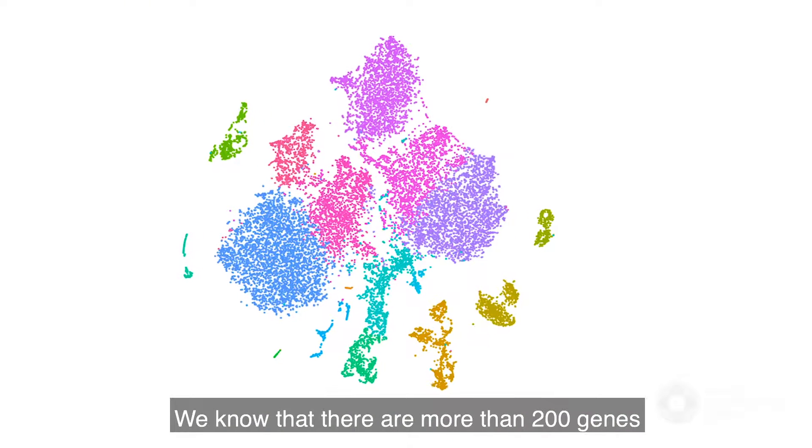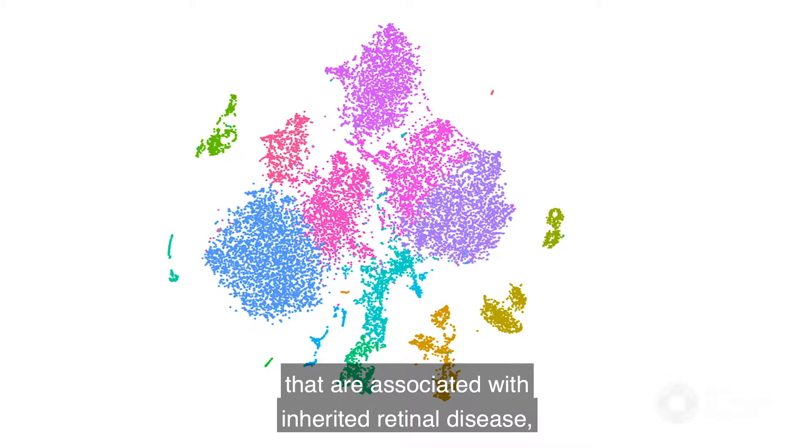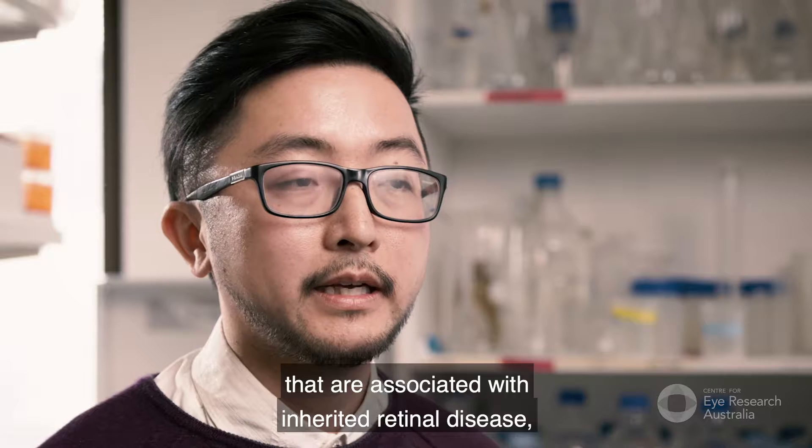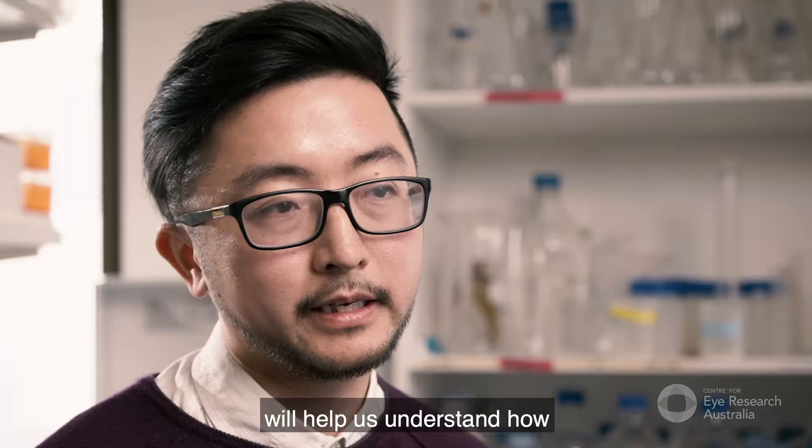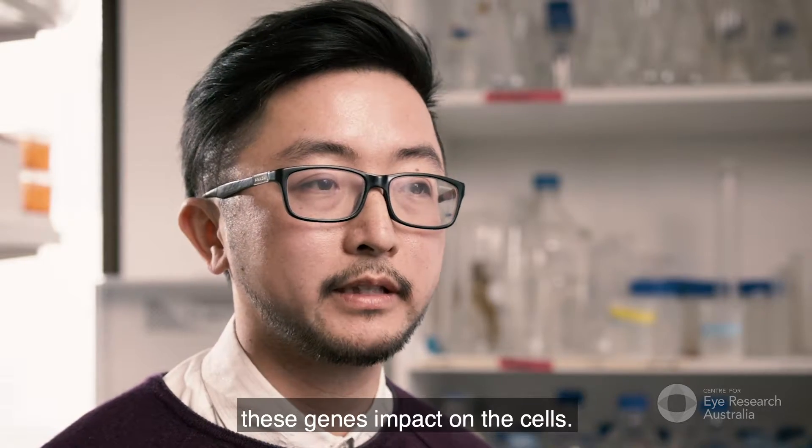We know that there are more than 200 genes that are associated with inherited retinal disease, and having a detailed gene profile will help us understand how these genes impact on the cells.